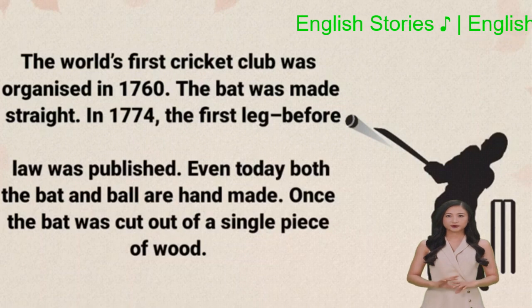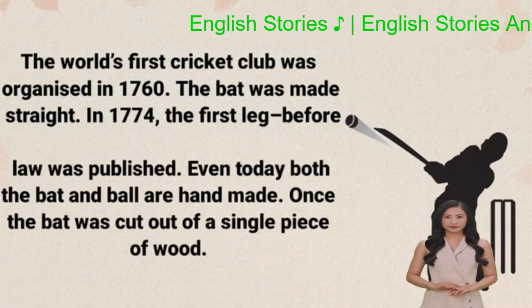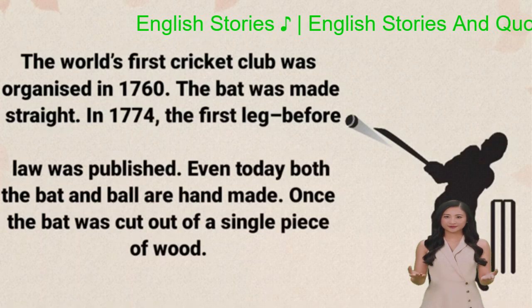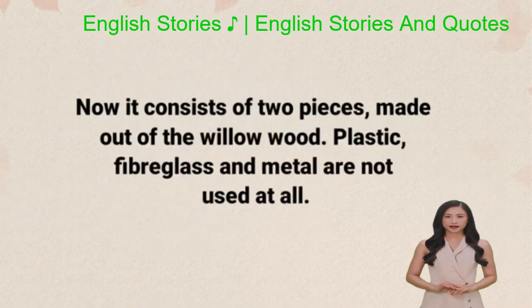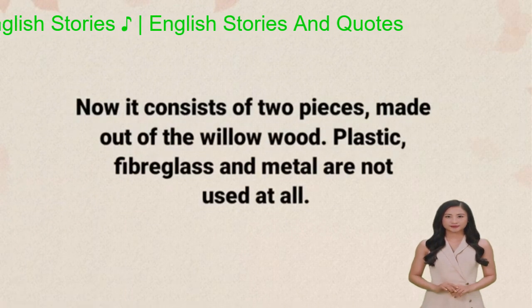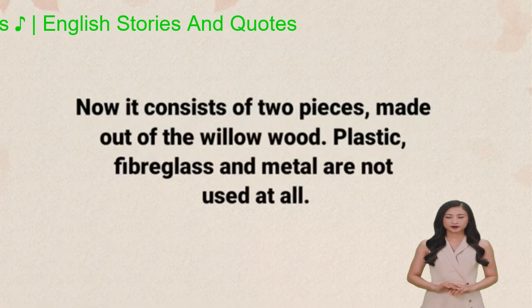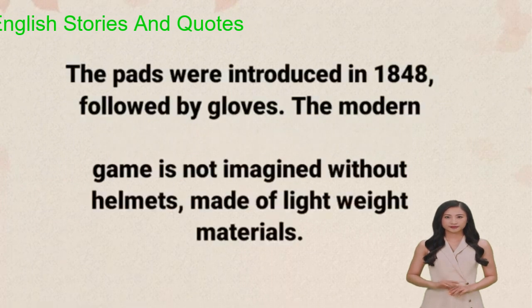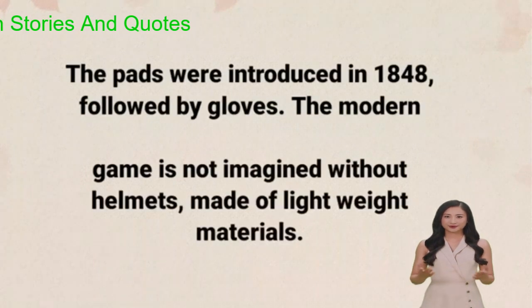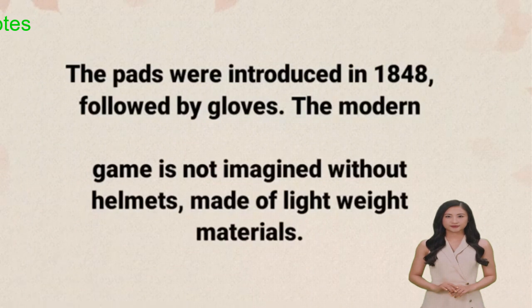Even today both the bat and ball are handmade. Once the bat was cut out of a single piece of wood. Now it consists of two pieces made out of willow wood. Plastic, fiberglass, and metal are not used at all. The pads were introduced in 1848, followed by gloves. The modern game is not imagined without helmets, made of lightweight materials.